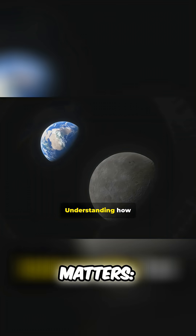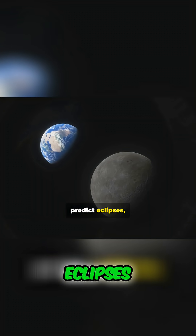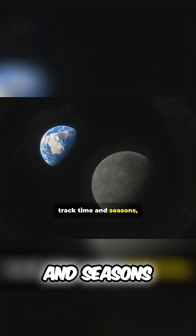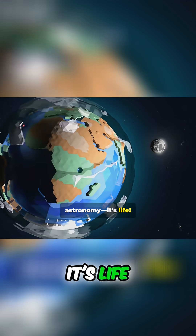Understanding how the sun, moon, and earth work together helps us predict eclipses, understand tides, plan calendars, track time and seasons, and launch satellites and space missions. It's not just astronomy — it's life.